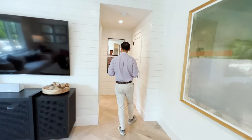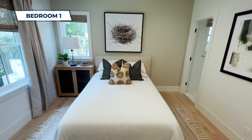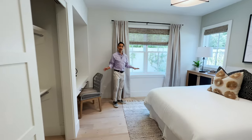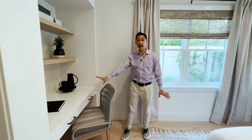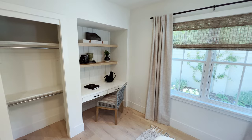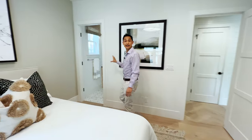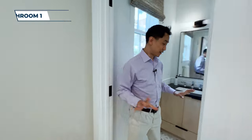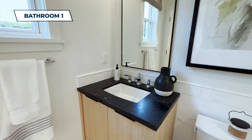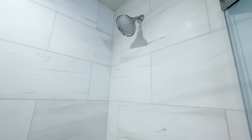Over here we've got one bedroom on the first floor — great for your parents, a child, or even a guest room. They have a built-in desk, making it a great work from home setup. Plenty of light, nice ceiling height, and an attached bathroom. The bathroom has marble tiles on the floor and marble-look tiles in the shower with a glass finish — really amazing.